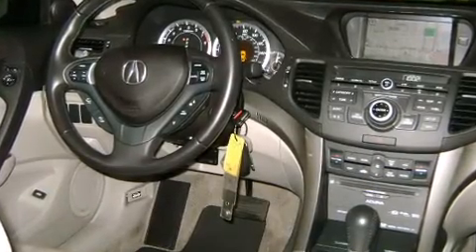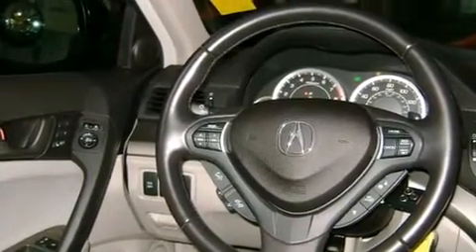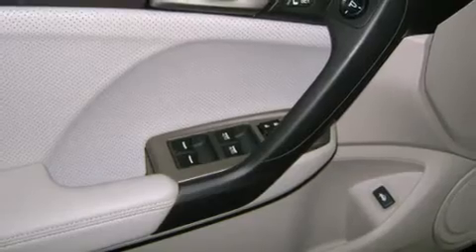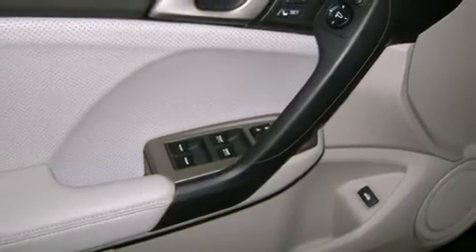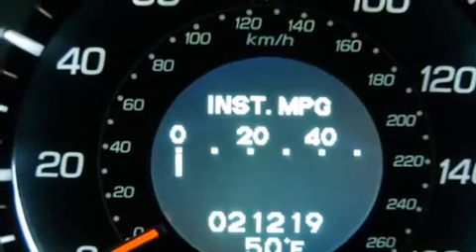Well-tuned suspension and stability control deliver a spirited yet composed ride and drive. A wealth of standard features mean that you no longer have to sacrifice, like power windows, mirrors, and seats, leather upholstery, a built-in garage door transmitter, remote keyless entry, and seat memory.